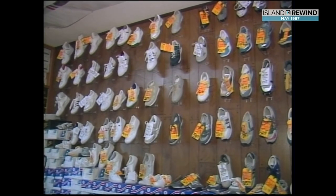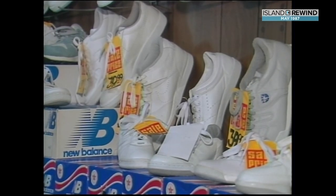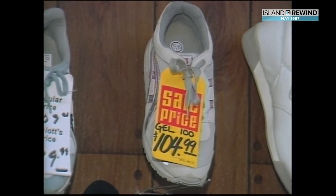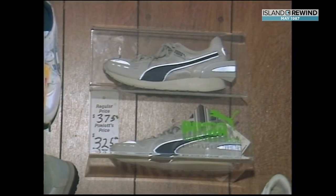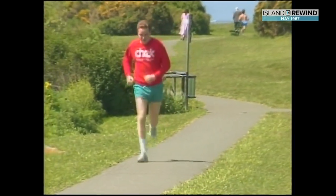Sports shoes. Remember when your mom bought you $1.49 high tops? Now each sport has its own shoe, and some of them can be a bit pricey. The priciest of all is the Puma RS computer shoe. It's state-of-the-art for people who run and want to keep an accurate record of their daily ordeal.